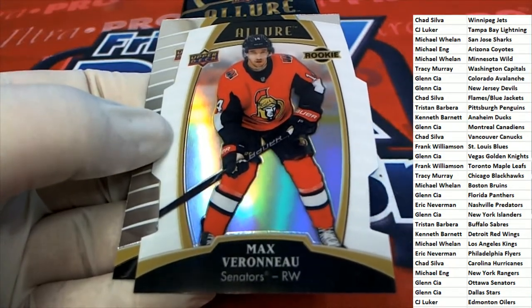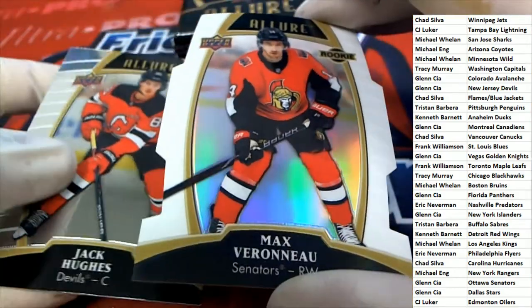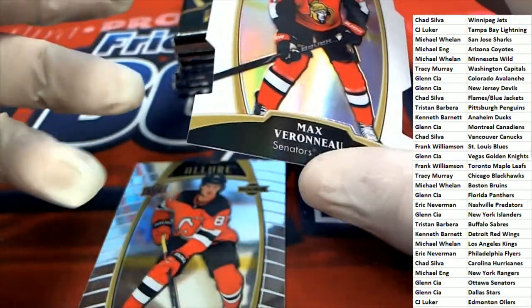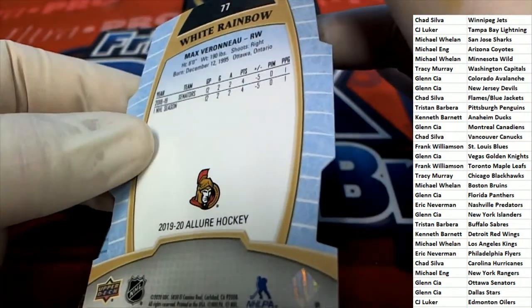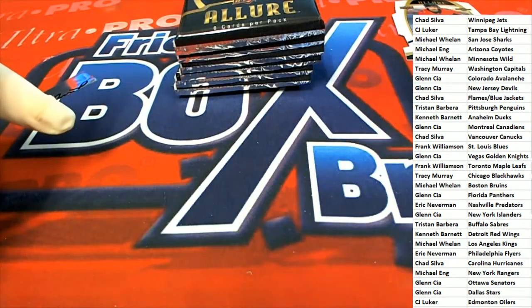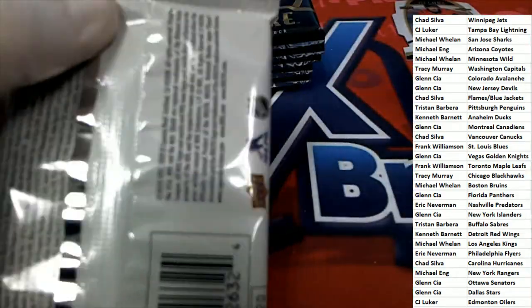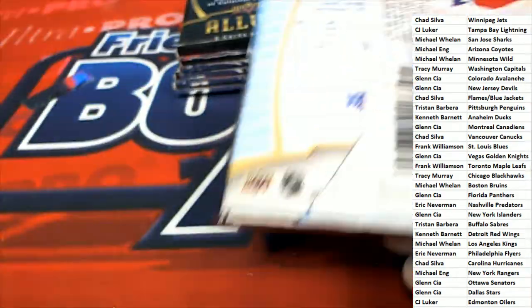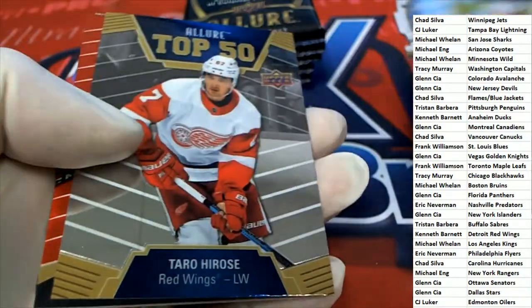All right, we got a nice Senators one right here — this is really nice looking. Allure white rainbows, it says 'white rainbow card' on here. Looks like a very special one to get for the Senators owner.